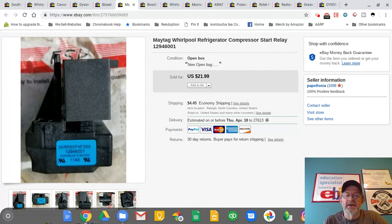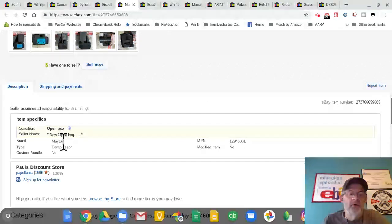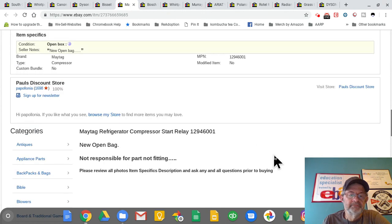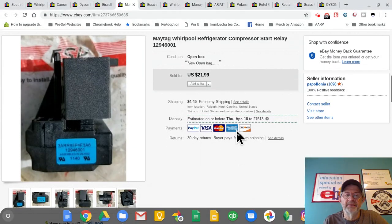Here is a part from a refrigerator — it's a relay. Somebody gave me a bunch of parts; they were trying to fix their refrigerator and gave them all to me saying 'just take them.' I actually had these in a box for a while and didn't realize I still had them. I made pretty good money on this — got it for nothing, took two minutes to list it. I couldn't find too many specifics, shipped it first class a couple ounces, and made about $18–$19. Not bad for something free.